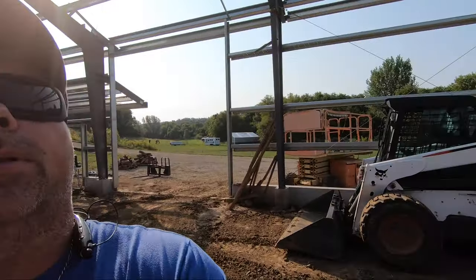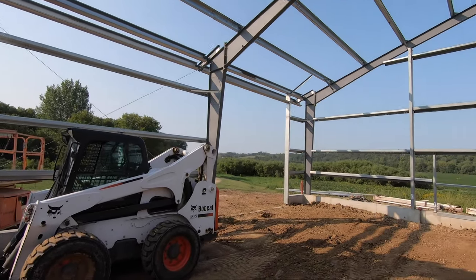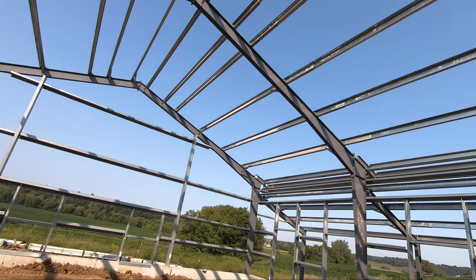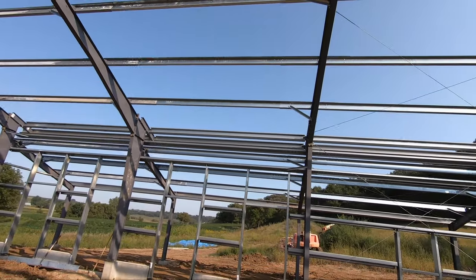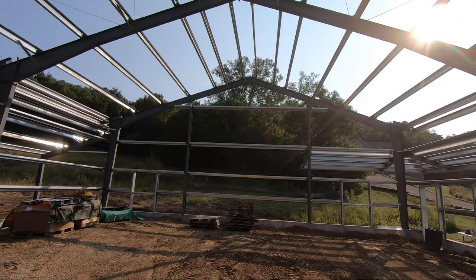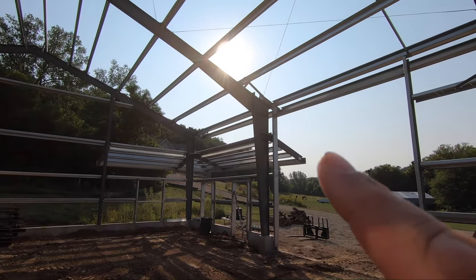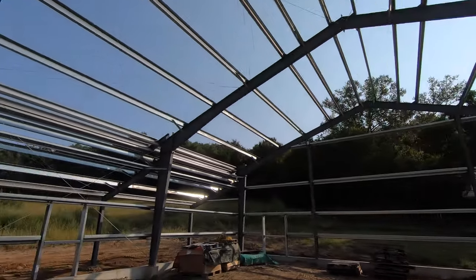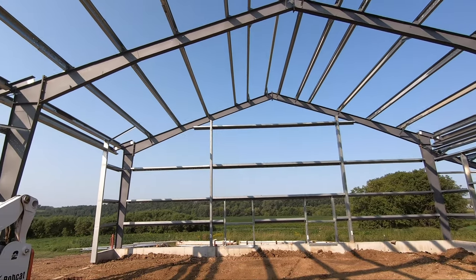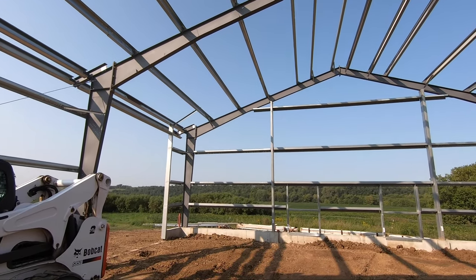Hey folks, look at this — we have a building! All the steel is up. All of our purlins are up, all of our bracing is up, our girts are up, and all of our nuts and bolts are firmly in place. The only thing left to do is the rake angle trim on the ends of the purlins, but those are a little too big and unwieldy for me to manage myself.